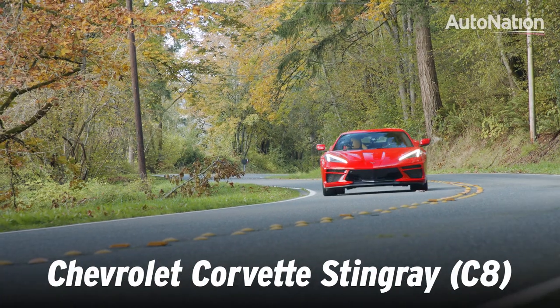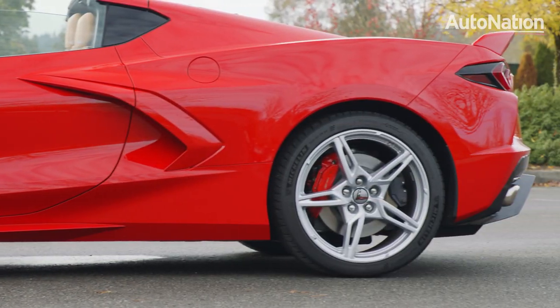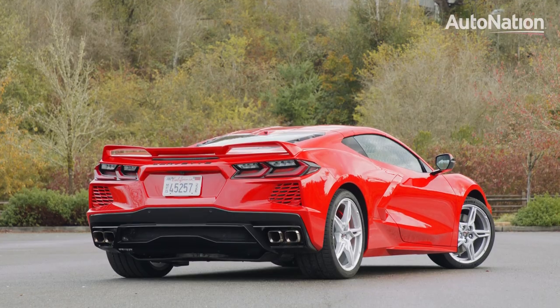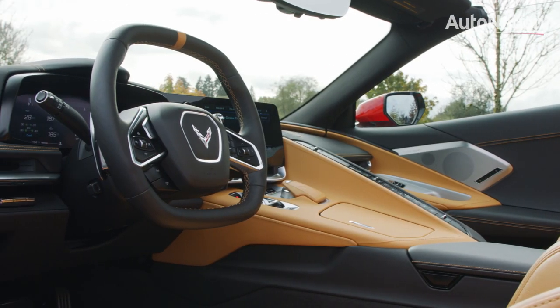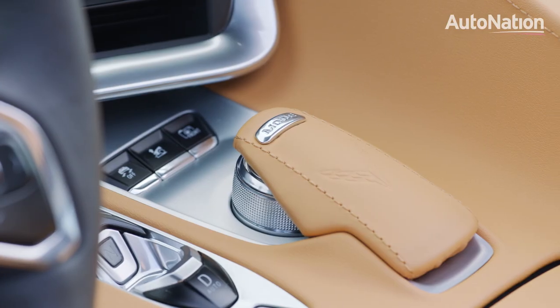The 2020 Chevrolet Corvette is more than just a year-over-year update. In this new model, Chevy has adopted a revolutionary midship design, giving it a supercar look. But starting at $60,000, it doesn't have a supercar price.